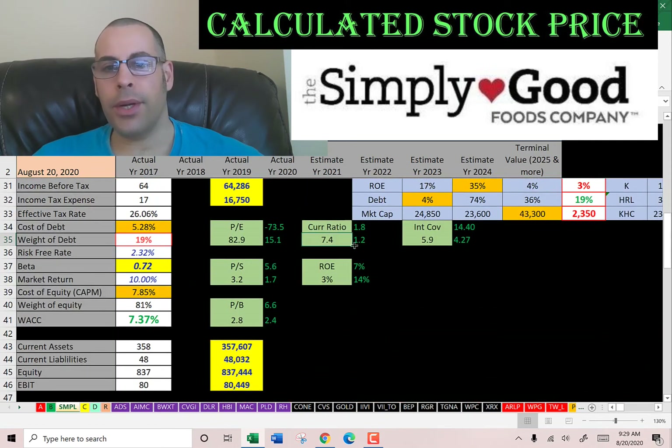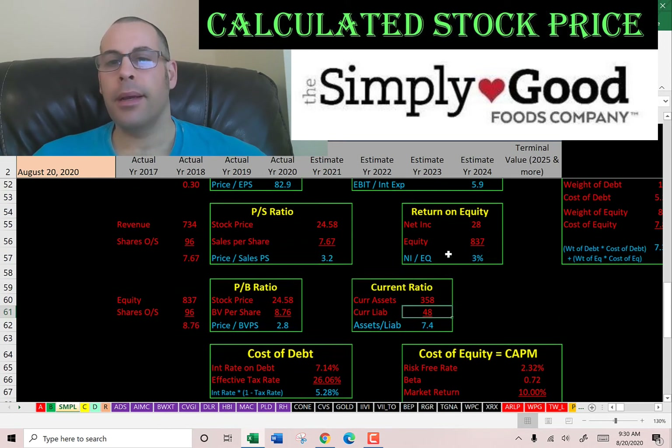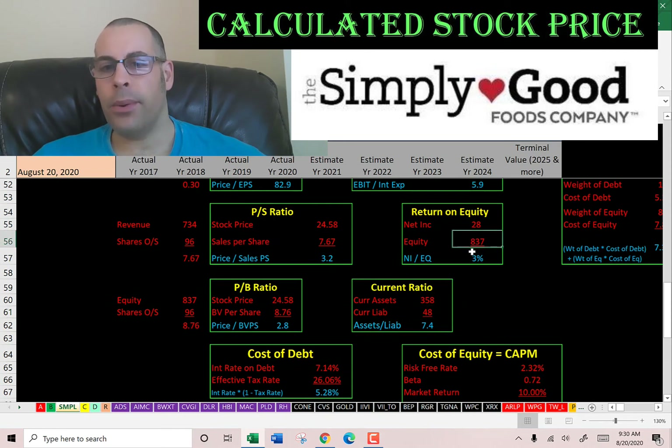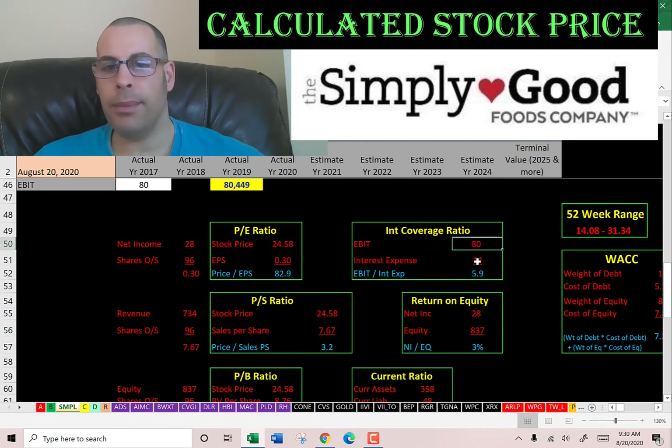A really high current ratio, a good interest coverage ratio, and a terrible ROE. Current ratio is current assets over current liabilities. They have a lot of cash, so they could probably be doing more with that cash than letting it sit on the balance sheet — they could be investing in the company. ROE is net income over equity: 3%, and I like to see above 20%, so that's not good. Interest coverage ratio is EBIT over interest expense — that's 6, so they can cover their interest payments 6 times, which is good.